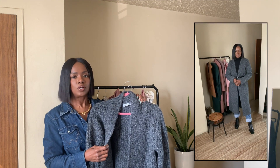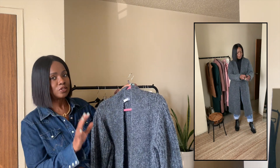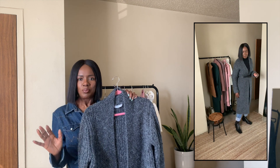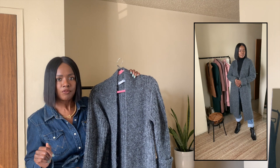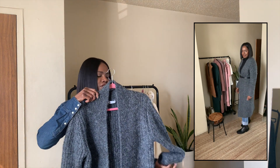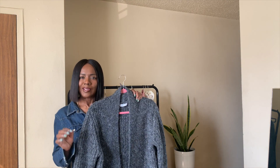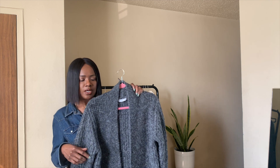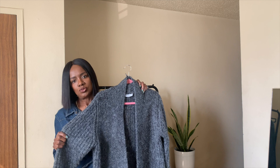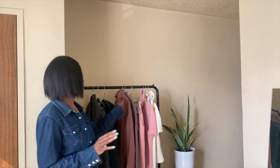I'm obsessed with this coat — also called a long sweater cardigan. I styled it with jeans, a cute bag, and a turban neck and it was everything. The quality of this long sweater coat is amazing. I think the price was around $79–$89 — I'm going to link it down below. I cannot stress enough how much you guys are going to love this sweater.